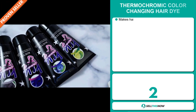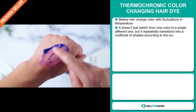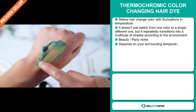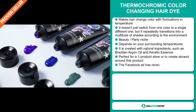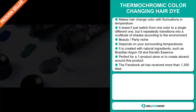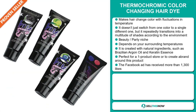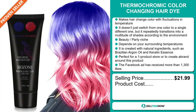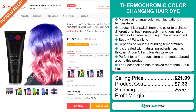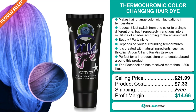Our next product is the Thermochromic Color Changing Hair Dye. This makes your hair change color with fluctuations in temperature. It doesn't just switch from one color to a single different one, but repeatedly transitions into a multitude of shades according to the environment. It falls under the beauty party niche market. It's created with natural ingredients such as Brazilian argan oil and keratin essence. It's perfect for a one product store or to create a brand around. The Facebook ad has received more than 1,300 likes. The selling price is just under $22, whereas the product cost is only $7.33. Shipping is completely free, so you're looking at a good profit margin of $14.66. Sell this now!